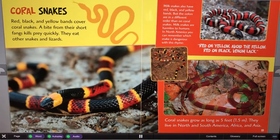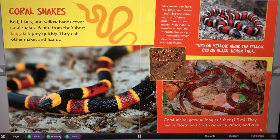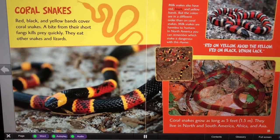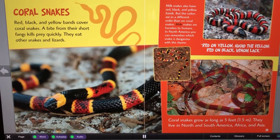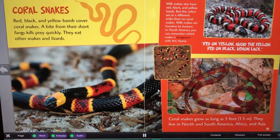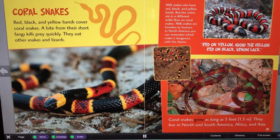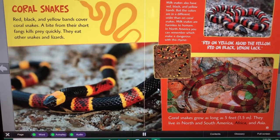Coral snakes have red, black, and yellow bands. A bite from their short fangs kills prey quickly. They eat other snakes and lizards. Milk snakes also have red, black, and yellow bands, but the colors are in a different order than on coral snakes. Milk snakes are harmless to humans. In North America, you can remember which snake is dangerous with this rhyme: "Red on yellow, avoid the fellow. Red on black, venom lack." Coral snakes grow as long as 5 feet (1.5 meters). They live in North and South America, Africa, and Asia.